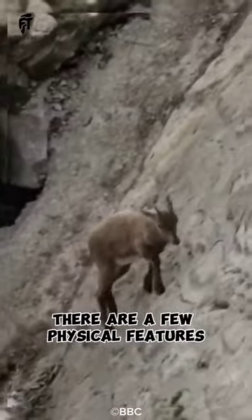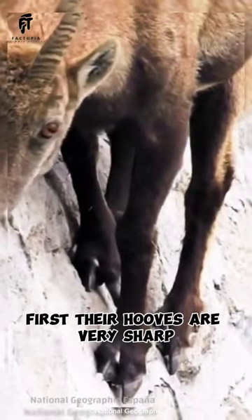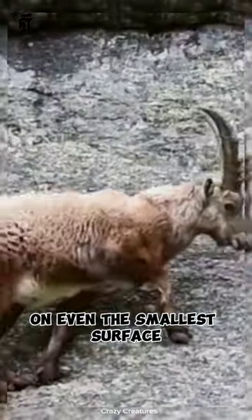There are a few physical features that allow goats to climb walls. First, their hooves are very sharp and have two toes on each hoof that can be moved independently. This allows them to get a good grip on even the smallest surface.